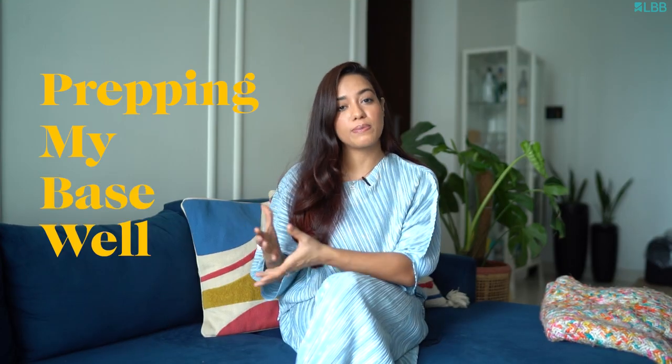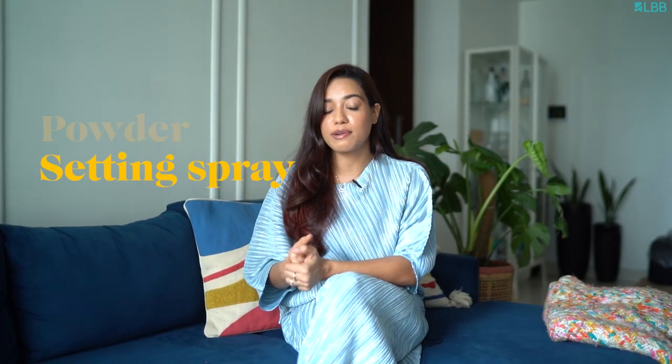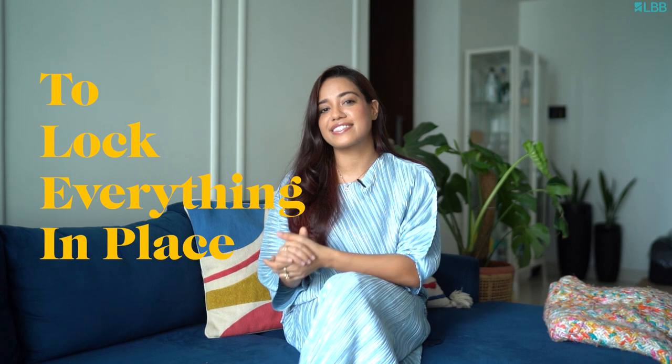Prepping my base well, making sure that I use really light products that are cream-based so it blends really well, and also setting spray and powder to lock everything in place.